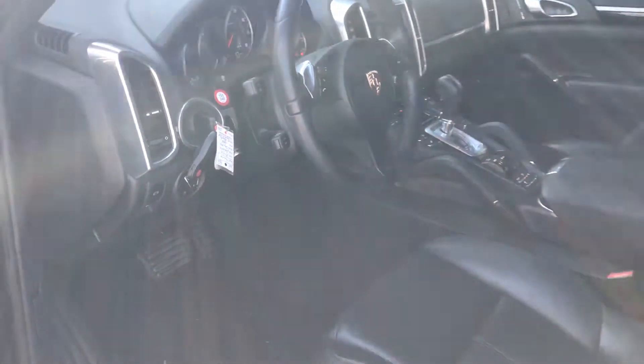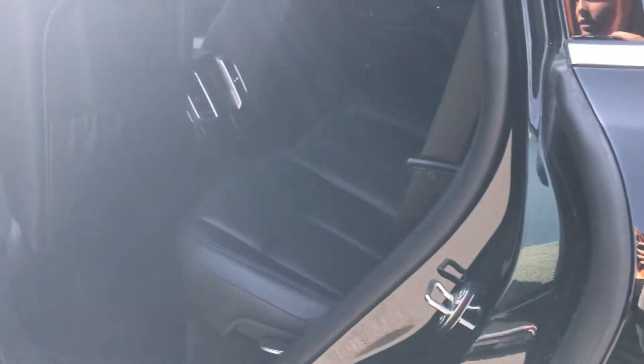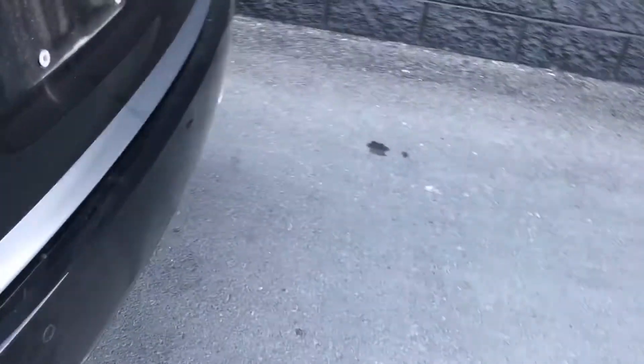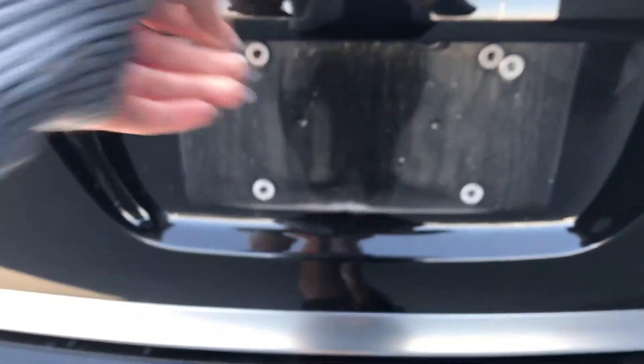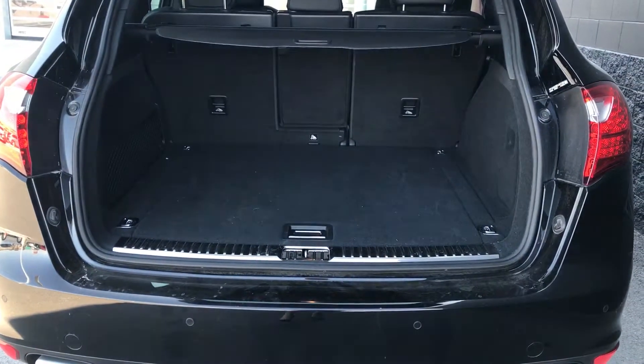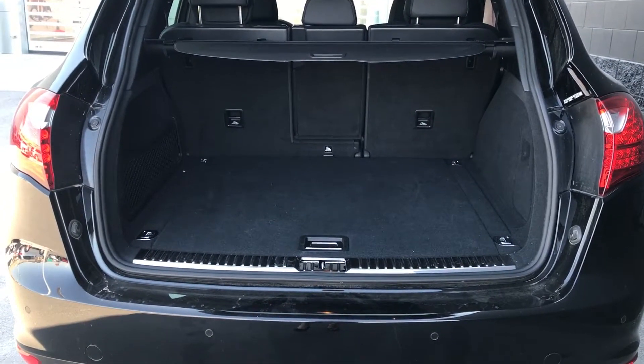The car will come with both sets of keys as well as the cargo cover in the rear. If there is anything you would like to see in better detail, I have included my contact information below. I look forward to speaking with you.